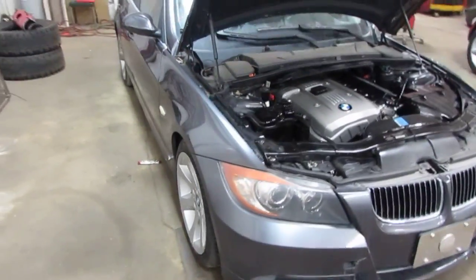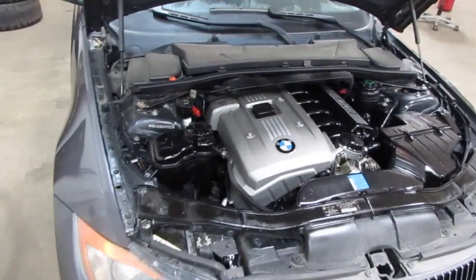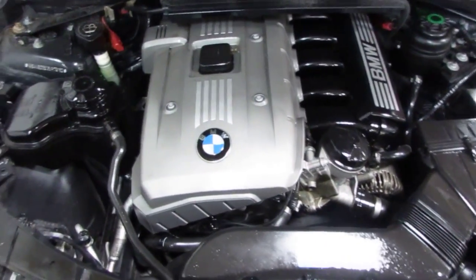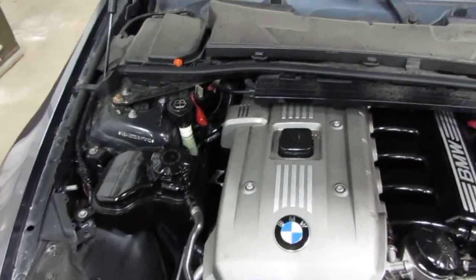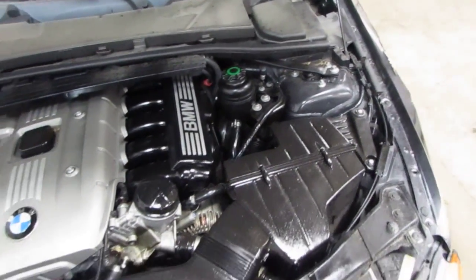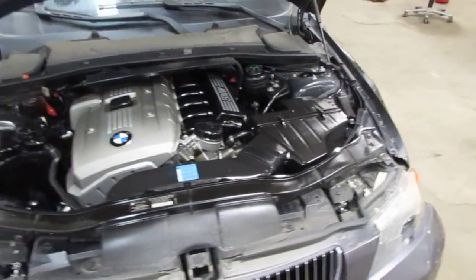Good afternoon and welcome to Tom's Foreign Auto Parts video portion of our inventory. Here we have a 2006 BMW 330i. This vehicle is a 3.0 liter California emissions engine as well as an automatic transmission, cruise control, and anti-lock brakes and is also rear wheel drive.